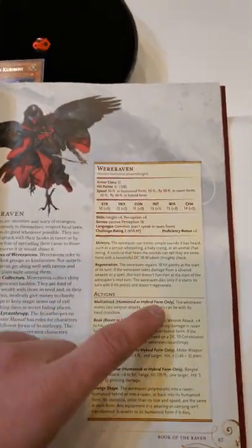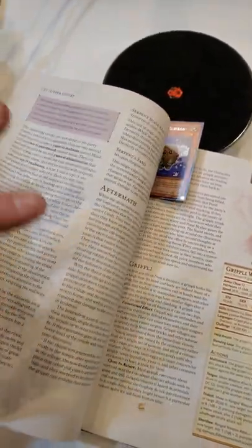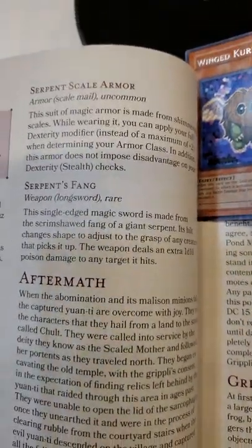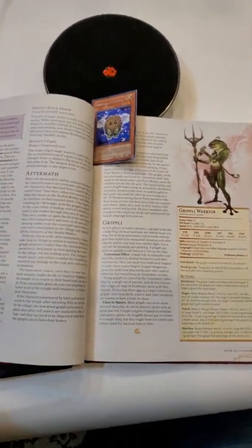Is there a treasure here? No new magic item there. Here's another stat block. And then let's say I were to flip all the way to this adventure here, and I'm flipping through. Oh, new magic items, another stat block. Why does Wizards of the Coast keep changing to this format?